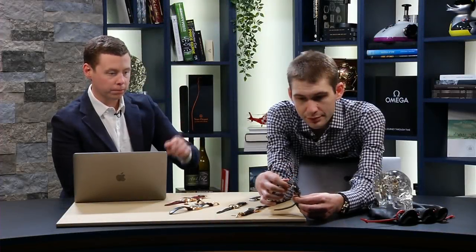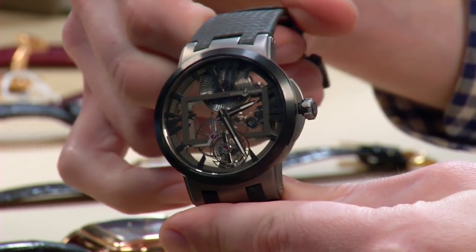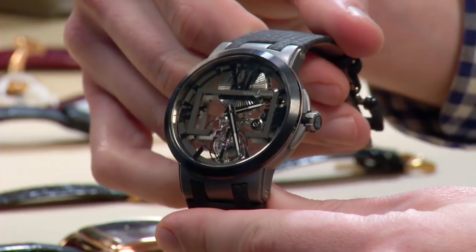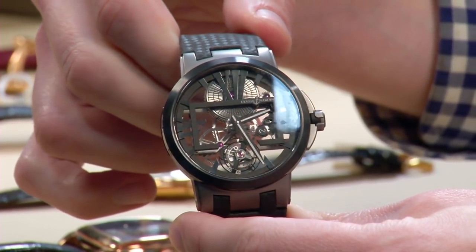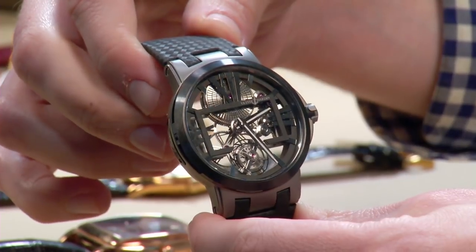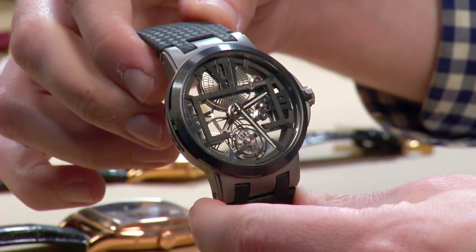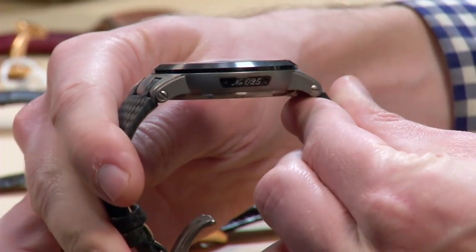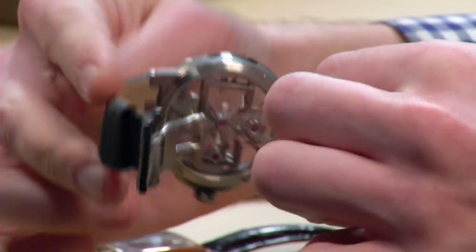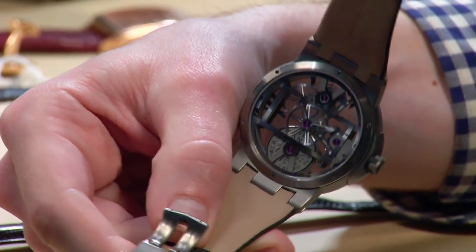This particular watch right here is the Ulysse Nardin Executive Tourbillon Skeleton. This to me is an example of everything that Ulysse Nardin is doing right now — a beautifully executed watch, skeletonized dial, tourbillon, all under $40,000. This watch sort of exemplifies both the aesthetic of Ulysse Nardin as well as good value.